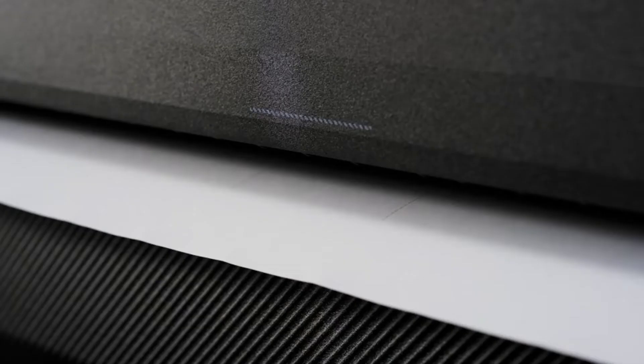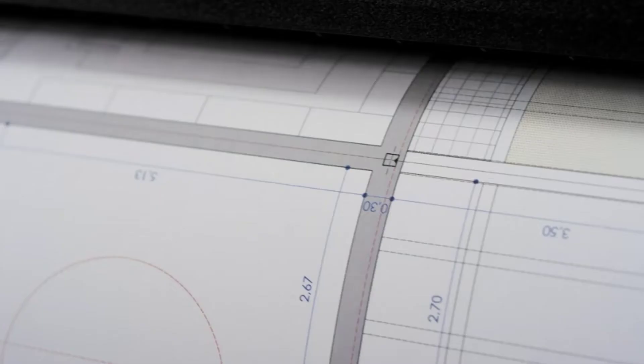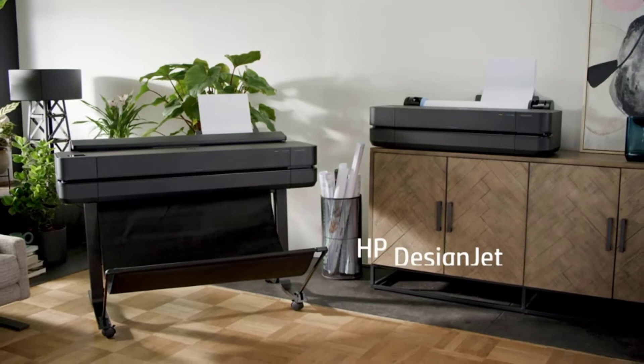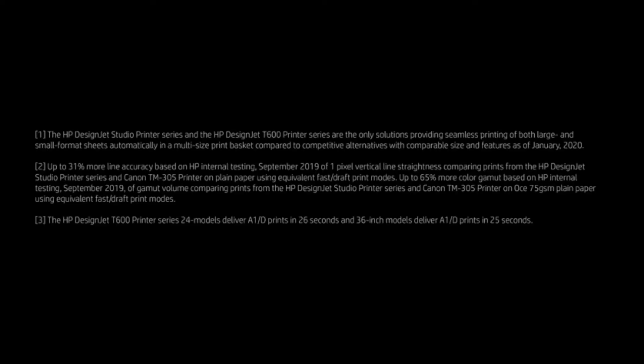That is why, along with architects and engineers, photographers can also take advantage of its crispy prints and accurate lines. Since people involved in all of these professions may regularly find themselves outside or in meetings, HP has made it possible for them to access the printer from anywhere. After installing the HP Smart App on your smartphone and connecting it to your printer, you will be able to start the print wherever you are. It prints on sheets and media rolls that are 24 inches wide, and you can set up the necessary parameters through its intuitive color touchscreen.